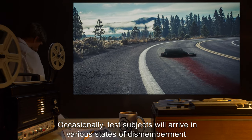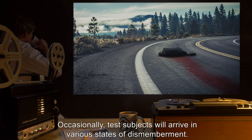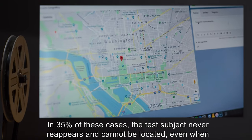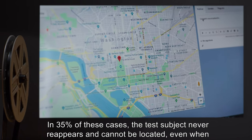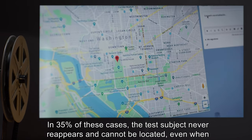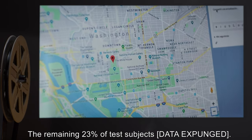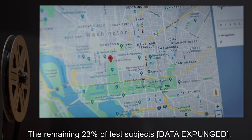Occasionally, test subjects will arrive in various states of dismemberment. In 35% of these cases, the test subject never reappears and cannot be located, even when fitted with a GPS transceiver. The remaining 23% of test subjects: data expunged.